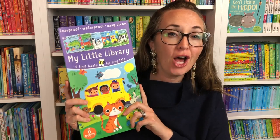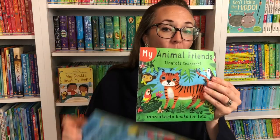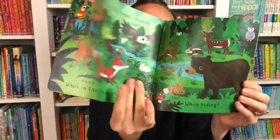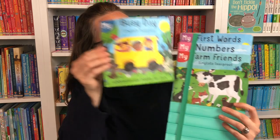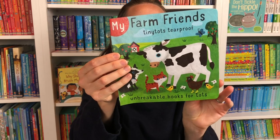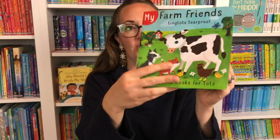My Little Library is an adorable six-book set for tiny tots, toddlers, and preschoolers. These books are break-proof, tear-proof, and waterproof, easy to clean, made of a cloth-type paper. As you read with your child they'll point out things and learn vocabulary. The set includes My Colors, My Busy Day, Farm Friends, Numbers, and First Words. The illustrations are sweet and innocent, making this a unique gift that any grandchild, niece, nephew, or child you babysit would absolutely love.